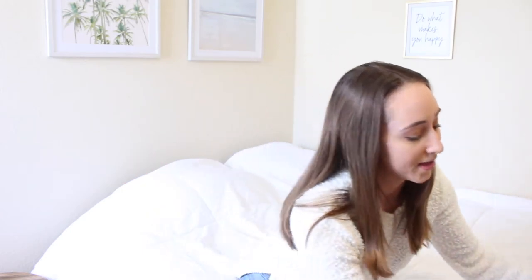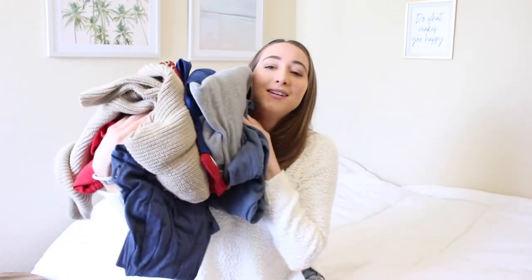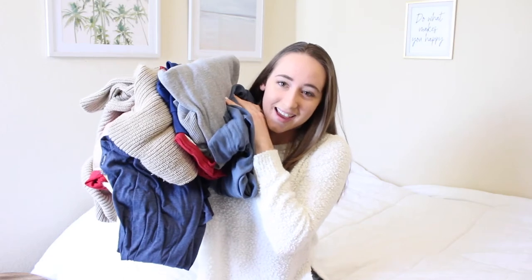Two days ago I went thrifting and I got a bit of things. Some of them are pretty good finds, and some of them I got because I think they would look cute if I were to crop them or change them up — like a thrift flip type of thing — which I'm going to show you guys, and I'm going to try it all on for you.